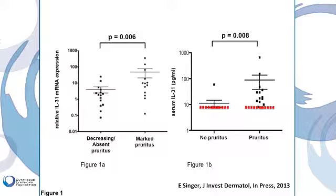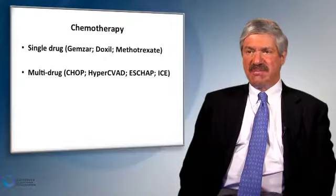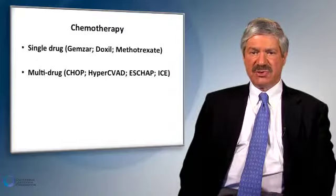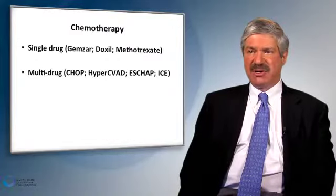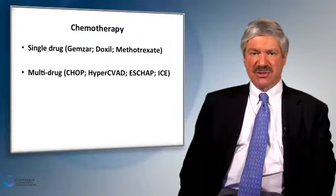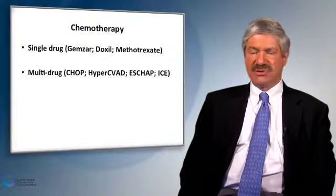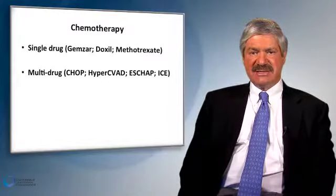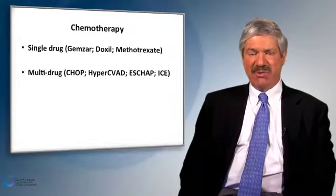We also make use of chemotherapy — both single-drug and multi-drug — for patients who fail to respond to immune modulatory therapies and to HDAC inhibitors. Sometimes we use single-drug chemotherapy because it's often easier to tolerate, and GEMZAR, DOXIL, and methotrexate can still produce high response rates. Multi-drug chemotherapy is often used for aggressive disease to decrease disease burden and also as a pathway in preparation for allogeneic transplantation.